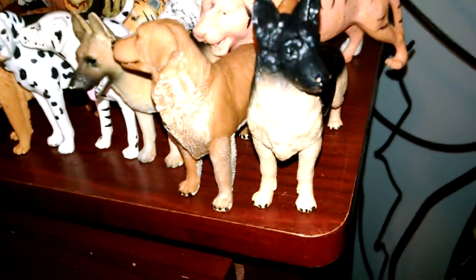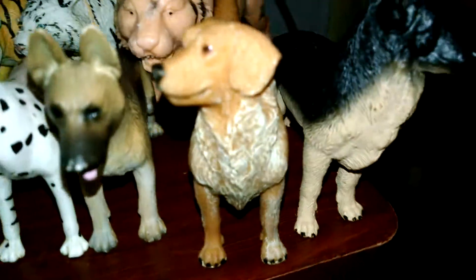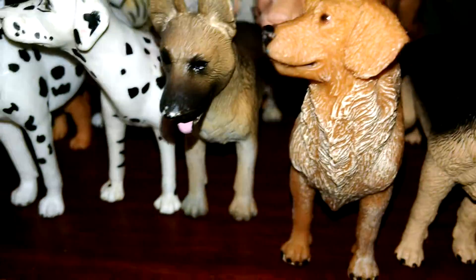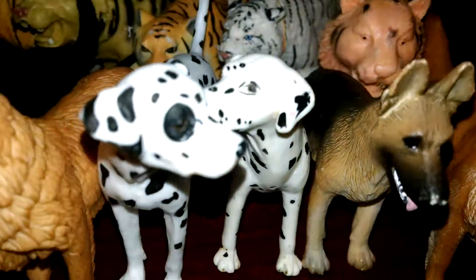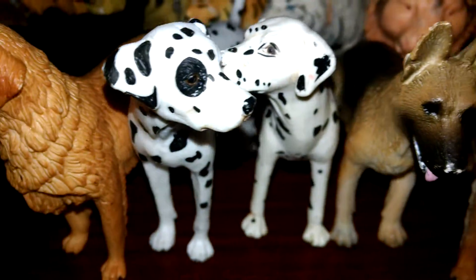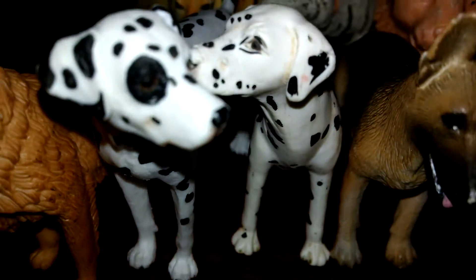Let's first start with the dogs. Starting with this German Shepherd — I absolutely love him and his name is Apollo. Then we got a Golden Retriever named Golden. Then we got a girl German Shepherd, her name is Jersey. Then we got this Dalmatian, his name is River. Then we got this Dalmatian, his name is Bingo.